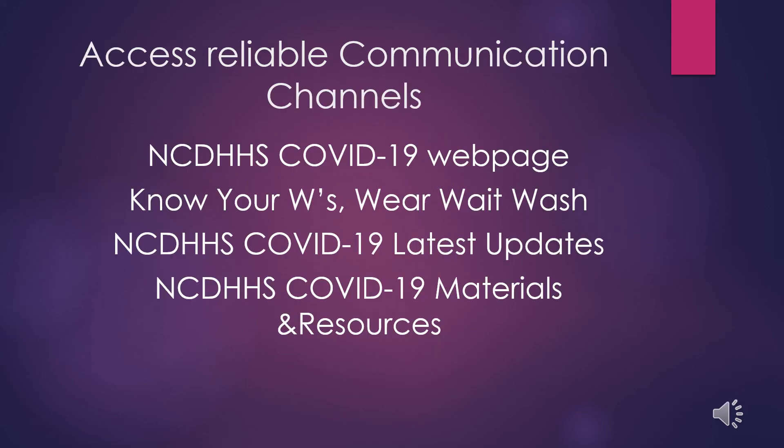It's important to stay informed — and even more important to stay informed with reliable and scientifically based information. The following is a list of sources that will give you reliable, scientific, and accurate information about the coronavirus.